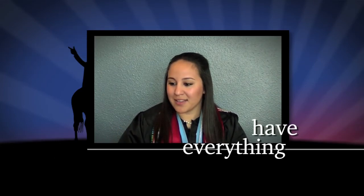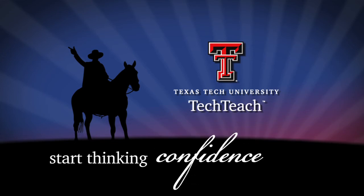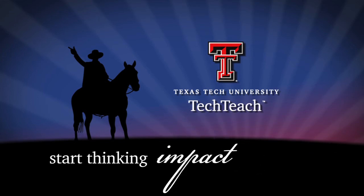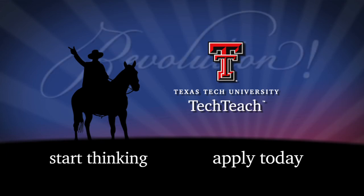I feel solid. I'm excited. I have everything that I think a good teacher needs in the beginning, and I feel like we're just on a progression, and it's not going to stop. Start thinking career. Start thinking confidence. Start thinking impact. Make the decision to apply for TechTeach today and get the skills you need to revolutionize American education.